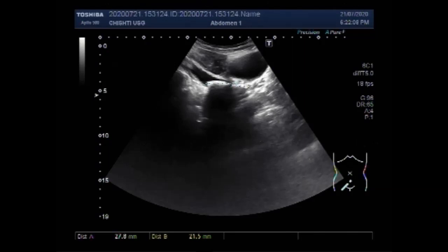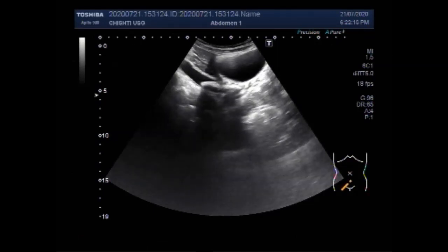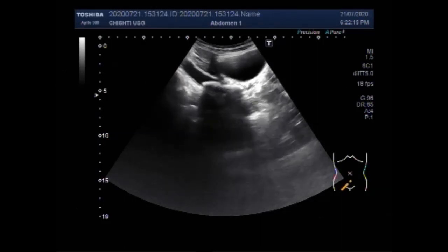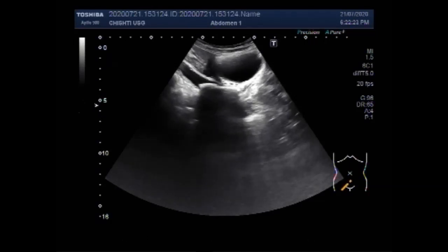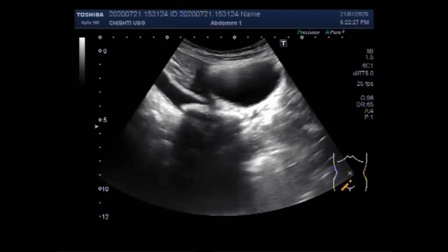Again you can see the measurement individually. The largest stone measures about 27 mm and the other stone, which is also quite large, measures about 22 mm.